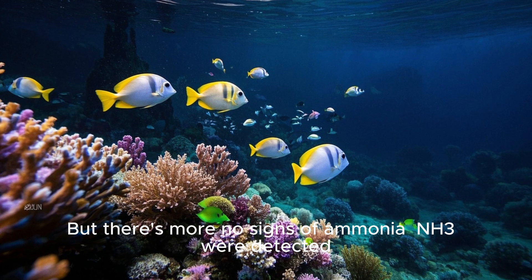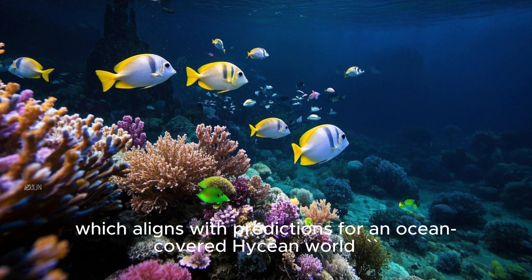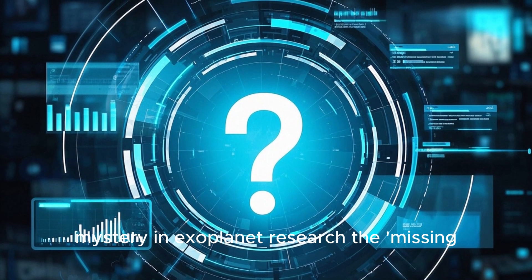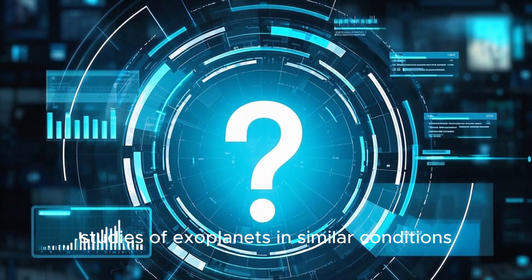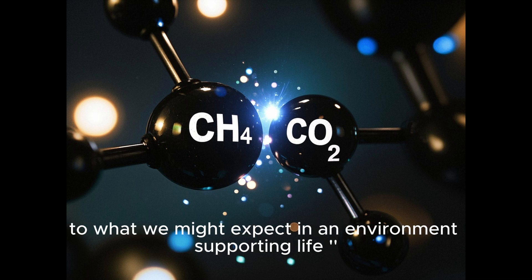But there's more. No signs of ammonia (NH3) were detected, which aligns with predictions for an ocean-covered Hycean world. The detection of methane is particularly exciting because it resolves a long-standing mystery in exoplanet research — the missing methane problem seen in previous studies of exoplanets in similar conditions. The presence of CO2 alongside CH4 suggests a chemistry similar to what we might expect in an environment supporting life.